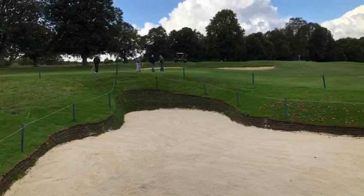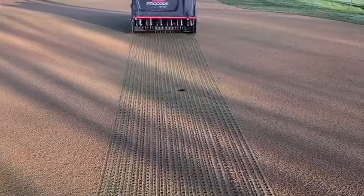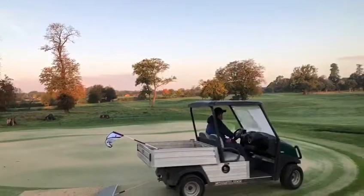We've continued to try and get as much sand into the playing surfaces as possible. We've managed to get over 140 tonnes into the greens, which is a massive step in the right direction. This really aids with the firmness, trueness, and general drainage of those areas. We've also started regular dressing of the tees and approaches with our new fairway seeder and spiker and the shockwave.